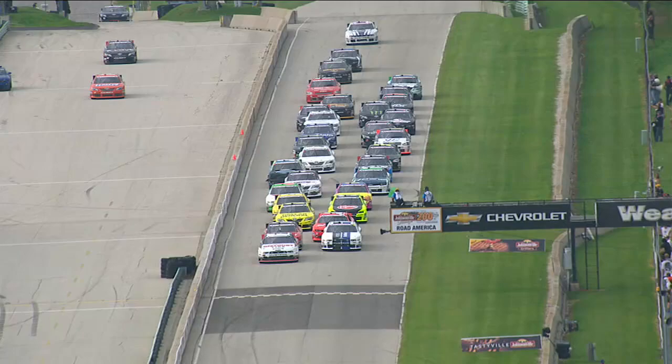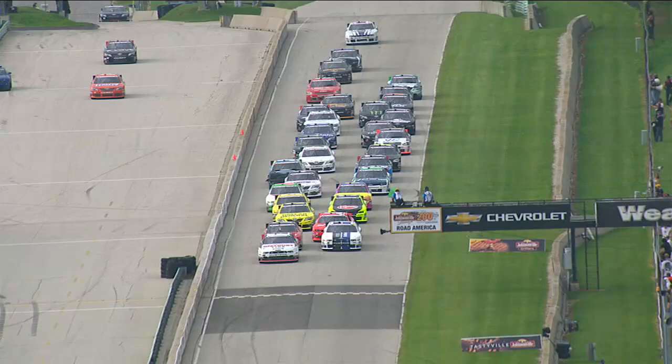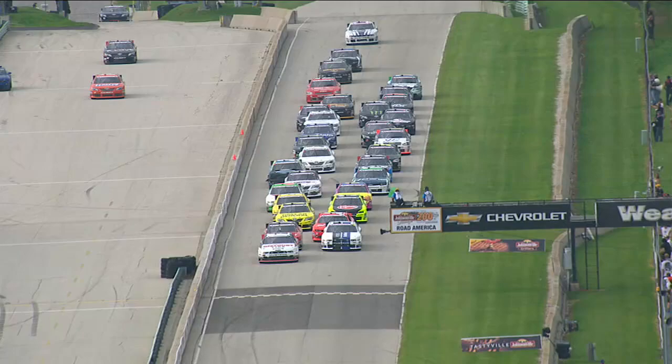On the restart, watch the 75 car get off on the driver's left — it looked like he just anticipated the start and ran up on the back of the car in front of him.